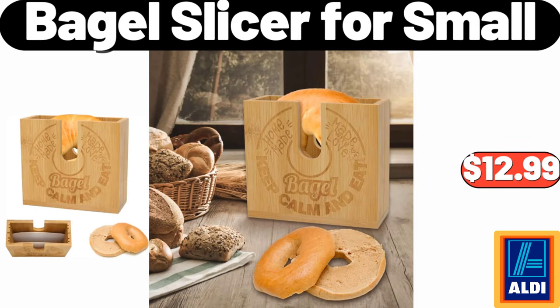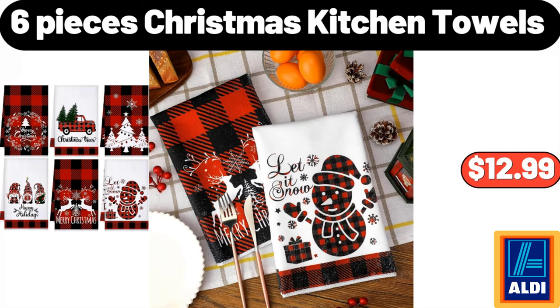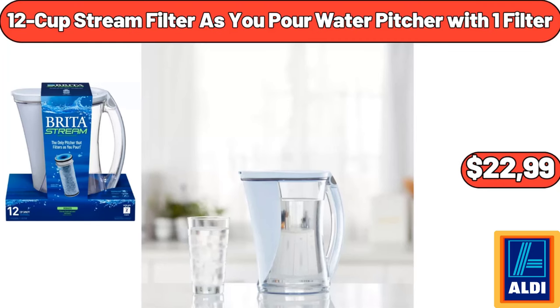Bagel Slicer for Small, $12.99. Sarah Lady's Ultra Plush Fall Halloween Leggings, $6.99. 6 Pieces Christmas Kitchen Towels, $12.99. 12 Cup Stream Filter As You Pour Water Pitcher with One Filter, $22.99.